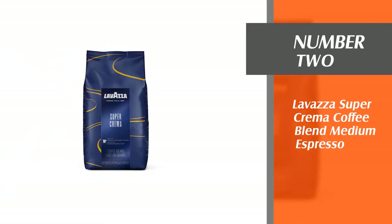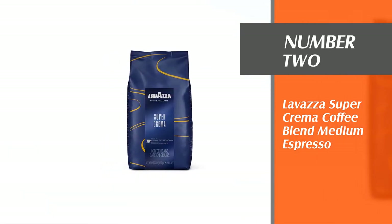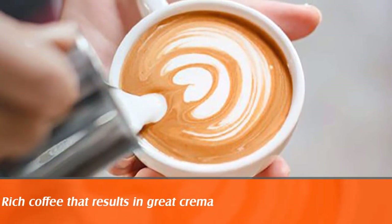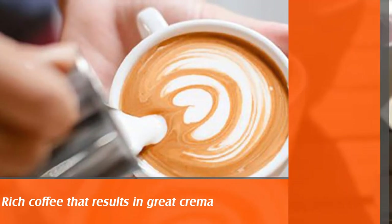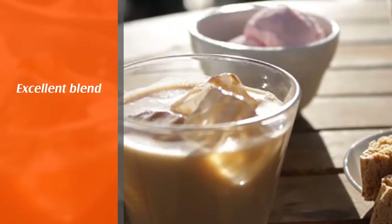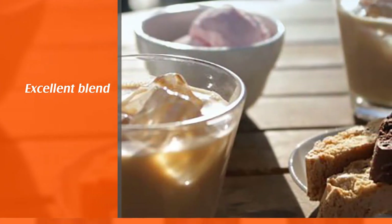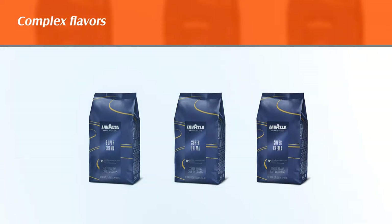Number two: Lavazza Super Crema Coffee Blend, medium espresso. By far best with a barista-style espresso machine, Lavazza Super Crema whole bean coffee sits at level 4 on the aroma intensity scale and is a medium roast. It is full of traditionally espresso-friendly flavors like dried fruits, almonds, and honey.